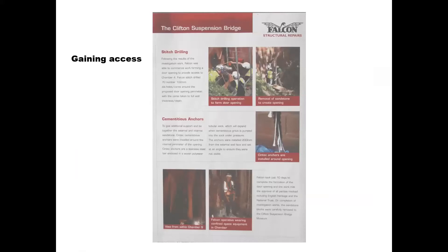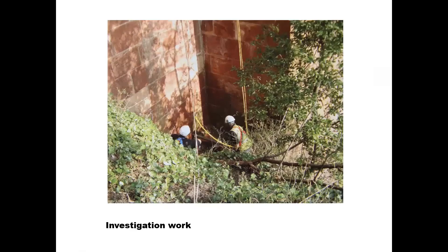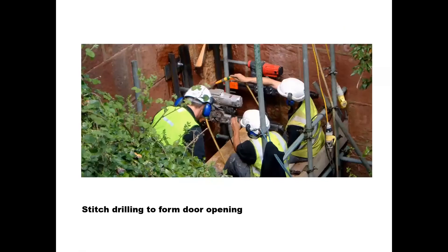Access into the vaults was via a two-feet-wide vertical shaft discovered in 2002. With the discovery, there was a duty of care on the bridge master to check the structural integrity of the vaults. Proper access was needed, so a specialist structural repairs company was hired to make a proper entrance.